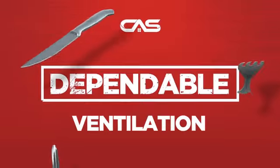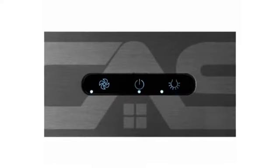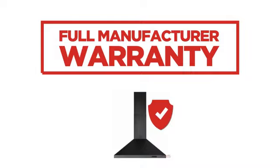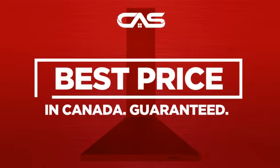Need a dependable ventilation system? Try this model from Broan. Backed with a full manufacturer warranty and only at Canadian Appliance Source, you get this ventilation system at the best price in Canada.